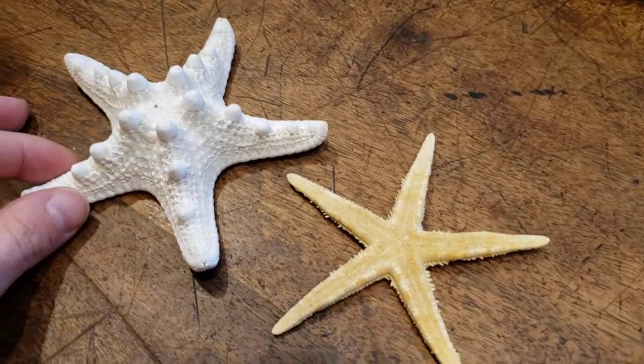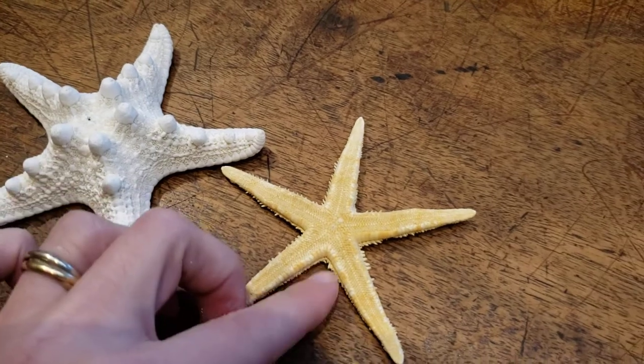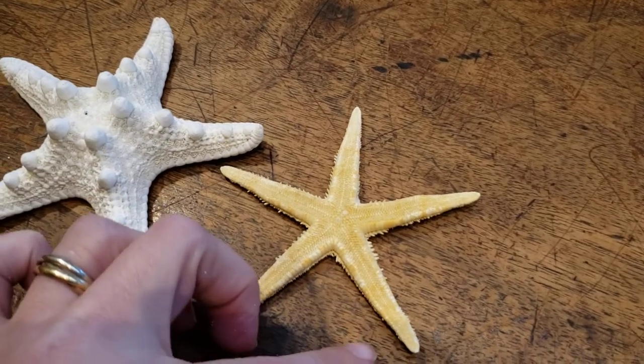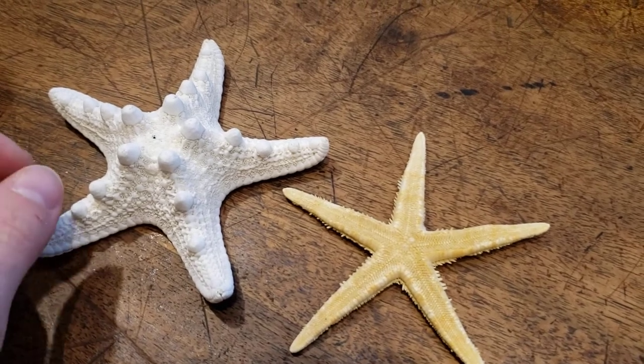We have some more common starfish over here — knobby starfish and spiny starfish. They're pretty descriptive of their names: the knobby starfish has these little knobs on it, and the spiny ones have little tiny spiny spikes all over them. We definitely have a lot of these in stock, so check those out if you're interested.